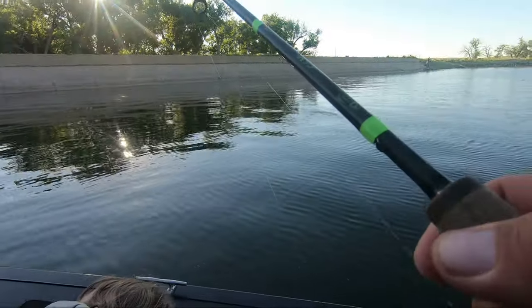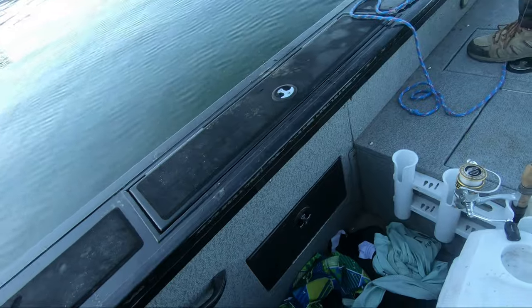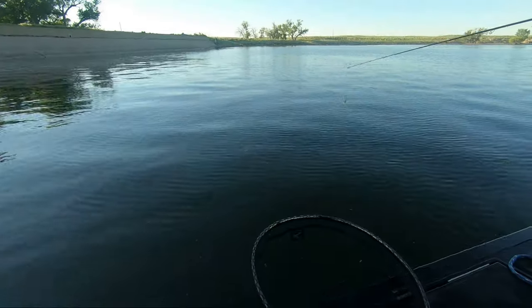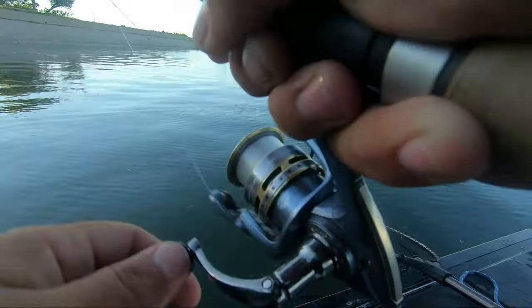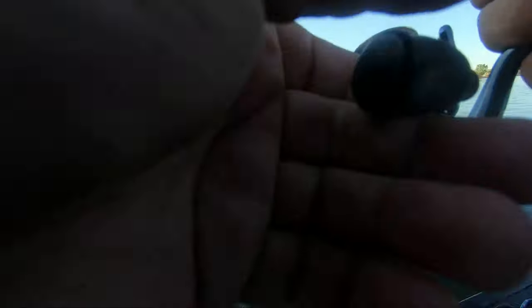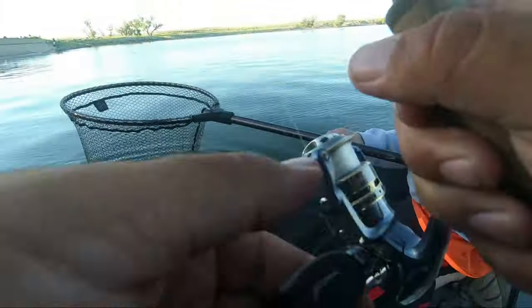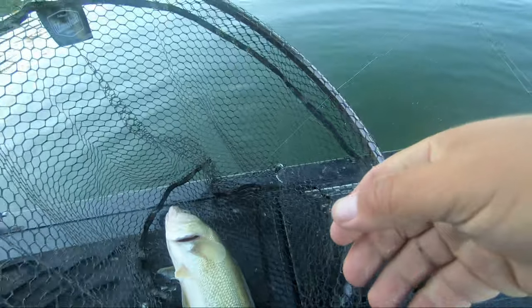Got one — right in front of the boat, that's a crappie I think! It feels like a giant too. It's a keeper for sure — 10z tickle did it again!